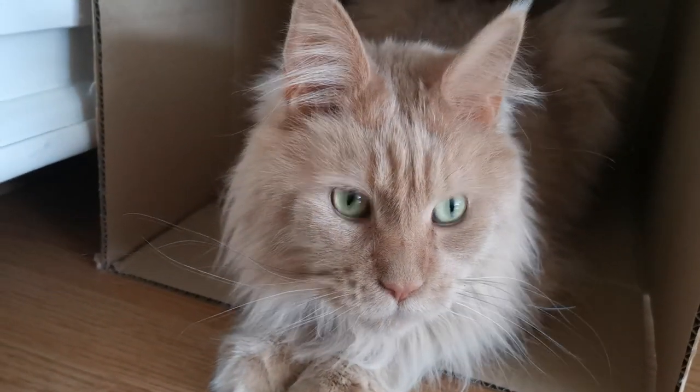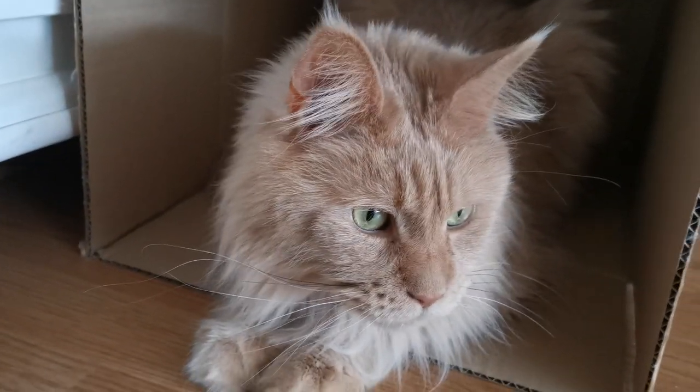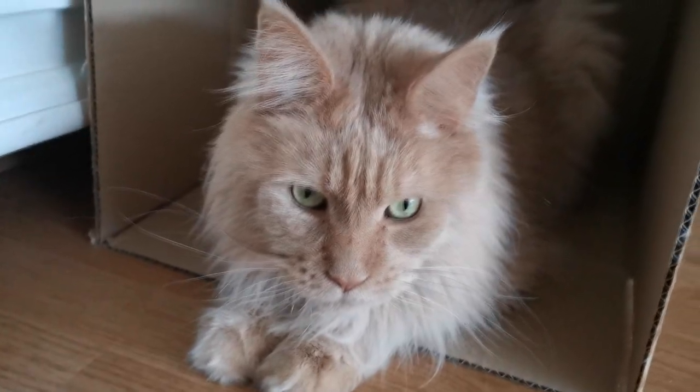He was chasing a fly earlier. Little motorcycle helmet.